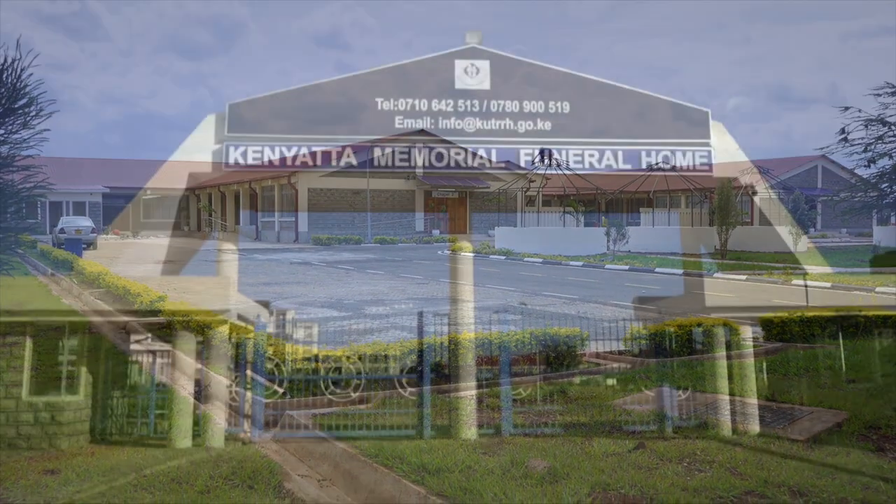The new Kenyatta Hospital Funeral Home has been opened to the public. We are also thinking of acquiring the first integrated molecular imaging center — a center which will help minimize the number of people who seek cancer treatment and diagnosis outside the country, because it will have the modern machines required to do that. I must thank the government through the Ministry of Health, as they are committed to ensuring the resources are available to start this center. It will be the first public center in East and Central Africa and will go a long way in helping Kenyans access the necessary treatment.